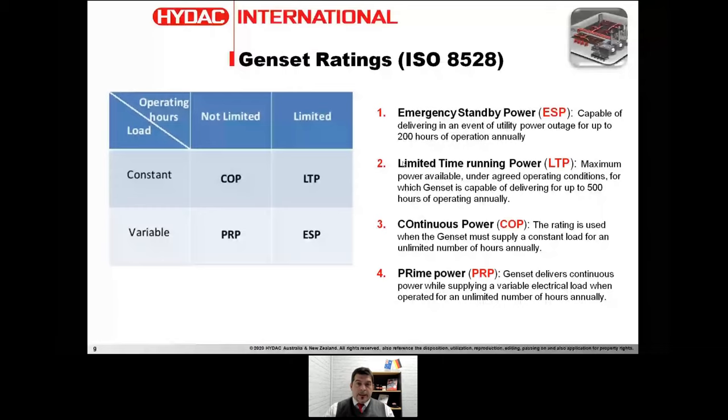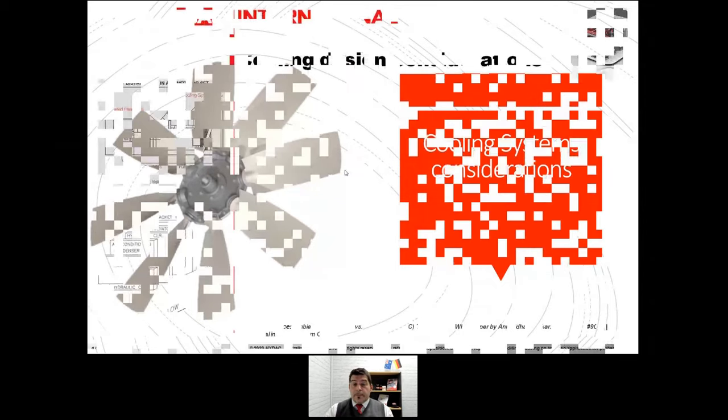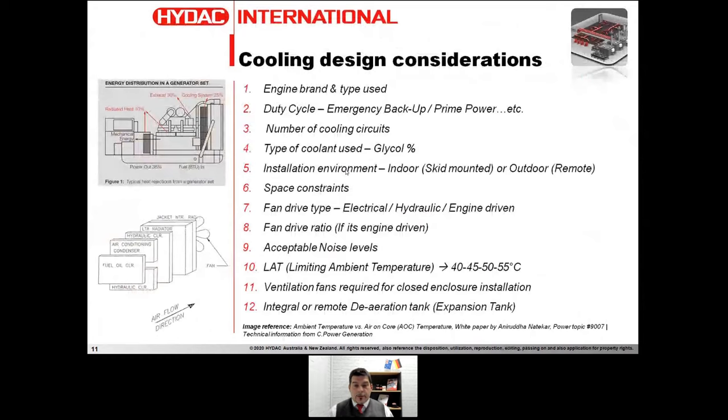Now let's talk about cooling system considerations. In my department we juggle several parameters — I'll summarize them as 12. We need to know the engine brand and type, the duty cycle as just discussed, and the number of cooling circuits. Some applications have three circuits: jacket water, charger, and fuel. If the genset is also hydraulically driven, we might have a fourth circuit to cool the hydraulics. We also need to know the type of glycol — virtually always 50/50 mix, but it can vary by engine.